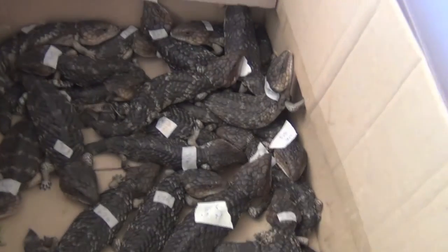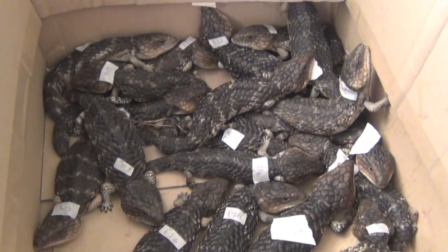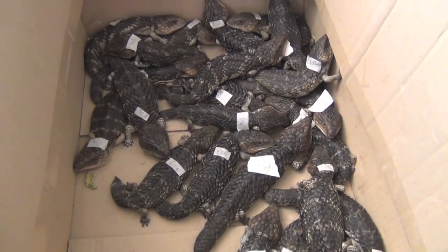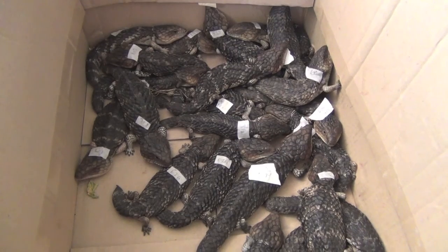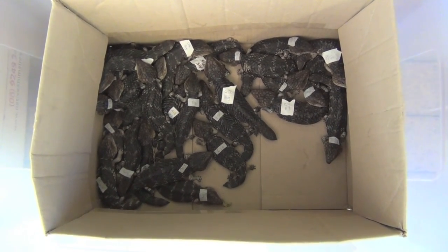Today we've been processing these gorgeous bobtails that were found surrendered at a property. These are just the baby ones — doing de-ticking and health checks. There are so many animals, and we're lucky to have the help of many volunteers.